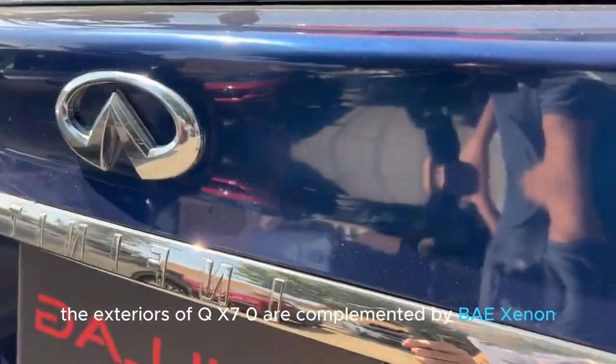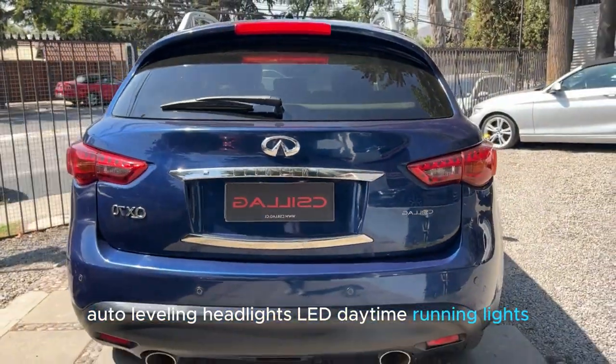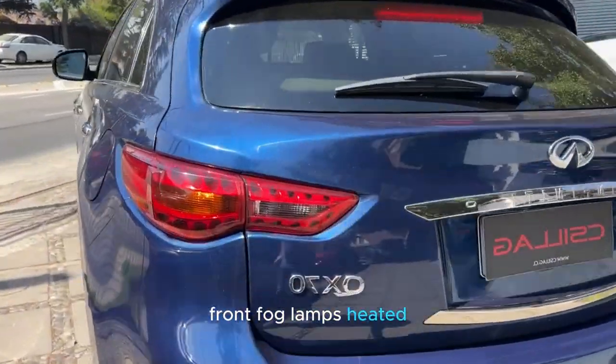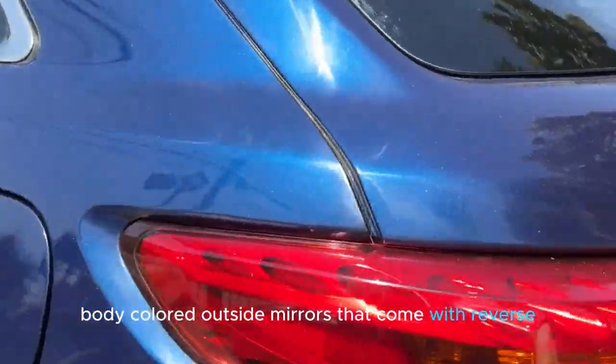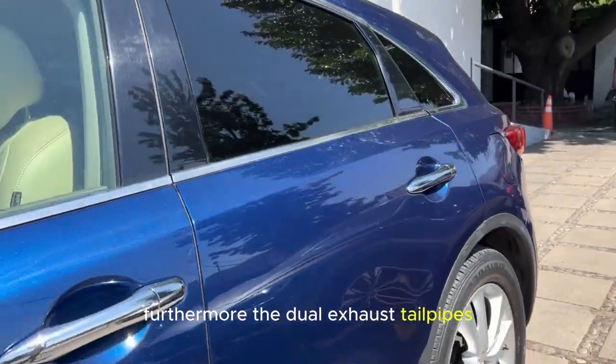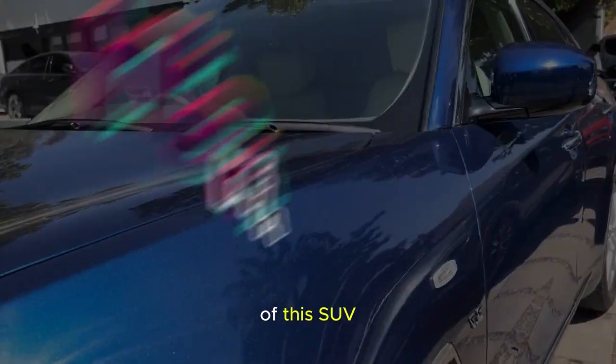The sloping roofline adds a touch of sportiness but might affect rear headroom. The exterior of the QX70 is complemented by bi-xenon auto-leveling headlights, LED daytime running lights, LED rear combination lamps, front fog lamps, and heated body-colored outside mirrors with reverse-linked function and memory. Furthermore, the dual exhaust tailpipes add more significance to the rear appearance of this SUV.